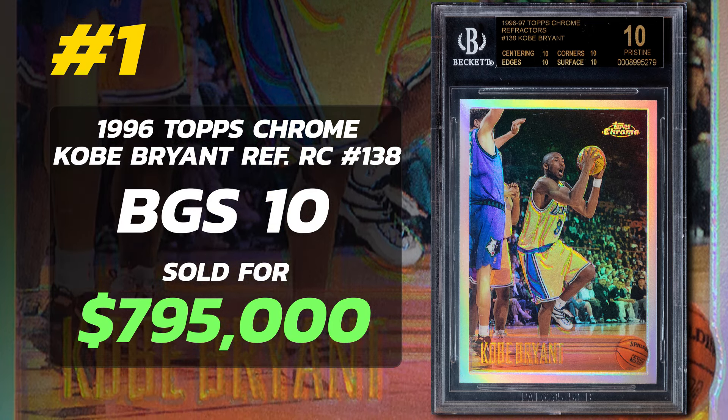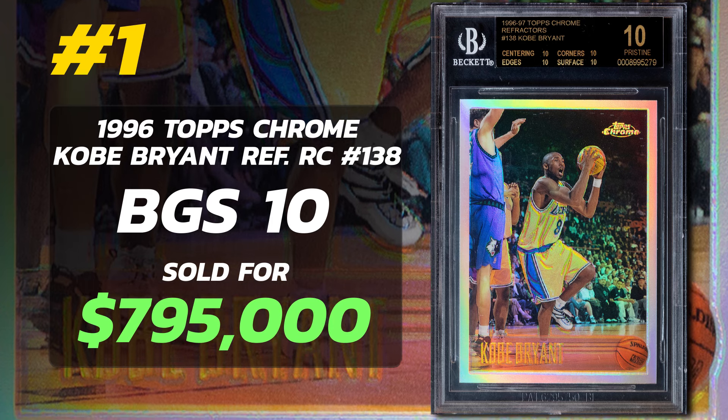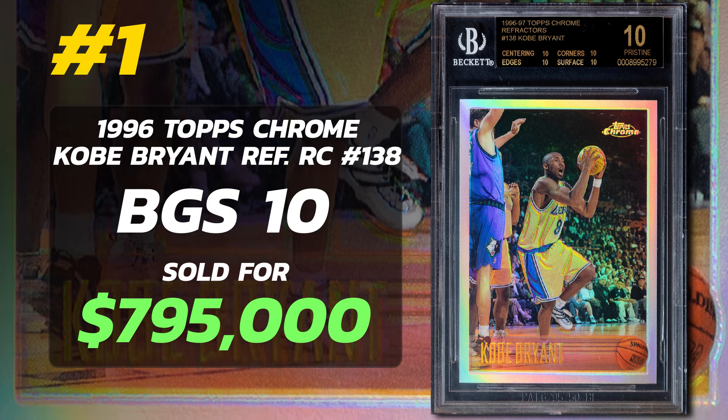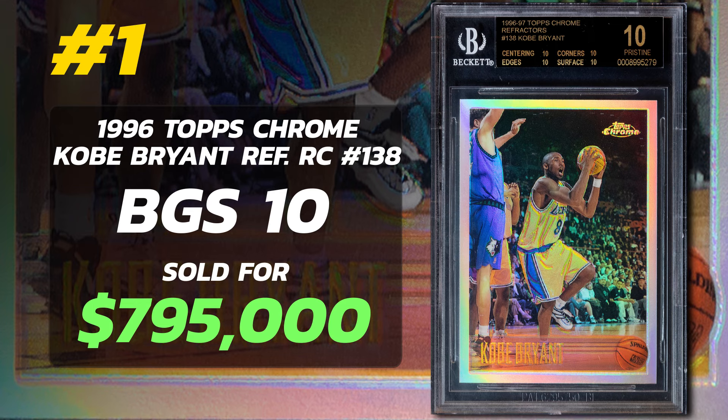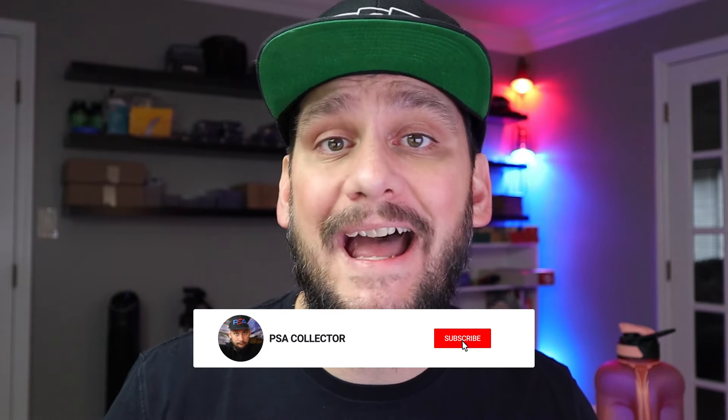However, if some of these PSA 10 pop-1 cards were to surface for auction today, they would surely beat out the Kobe Bryant rookie card. However, these vintage collectors are smart — they know that a true investor doesn't sell. They buy and they hold for dear life.